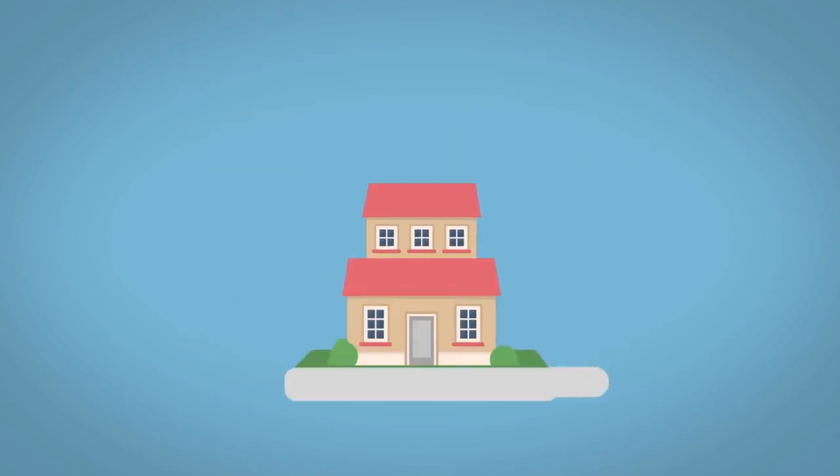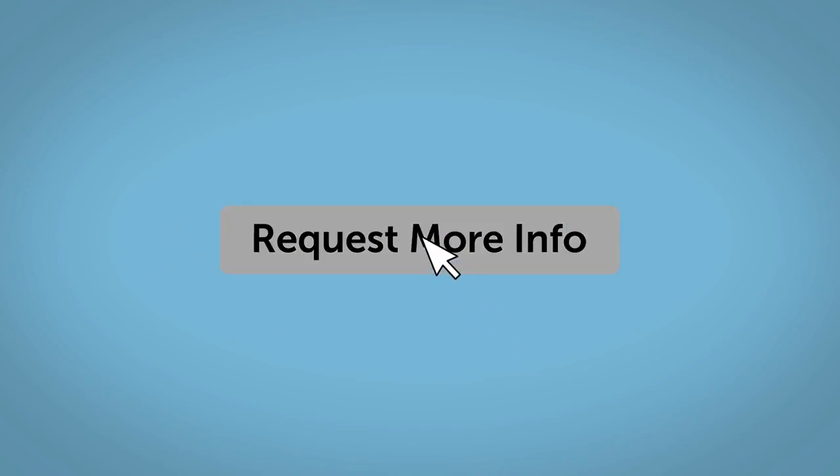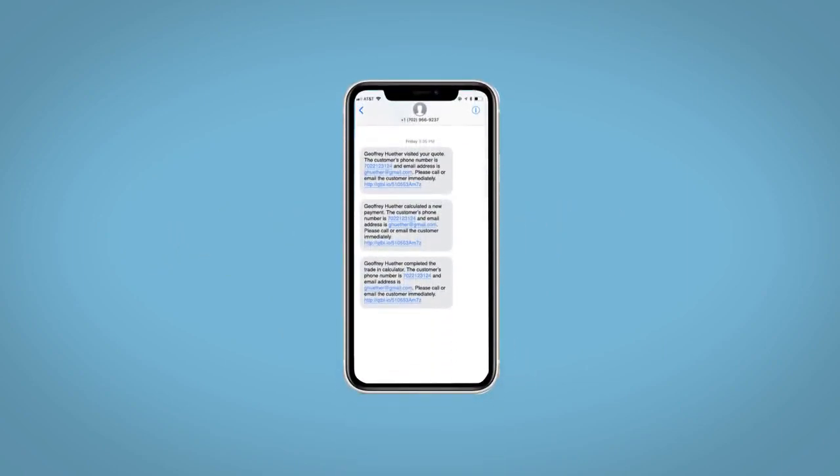Do this all from your home, at your pace and your way. Fill out the request more info form and we will text and email your very own personalized e-quote today.